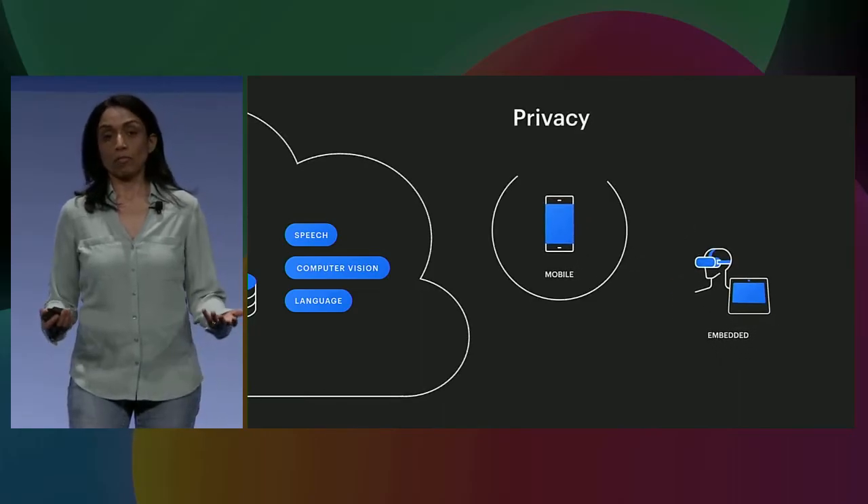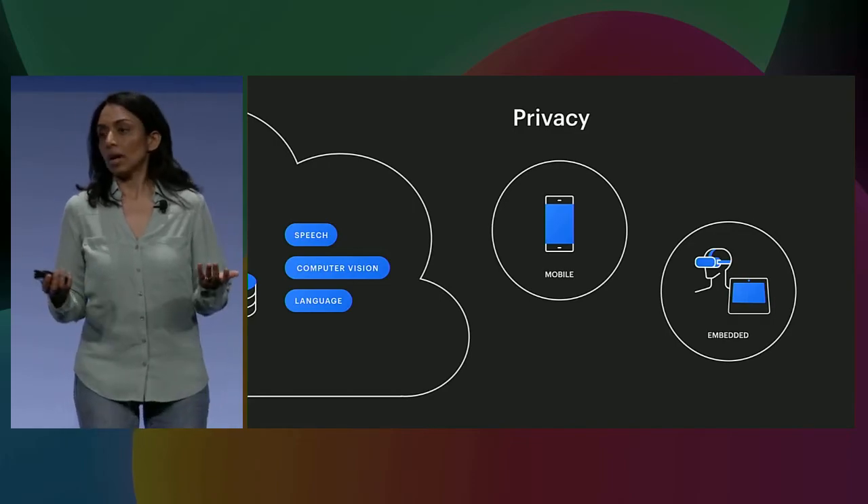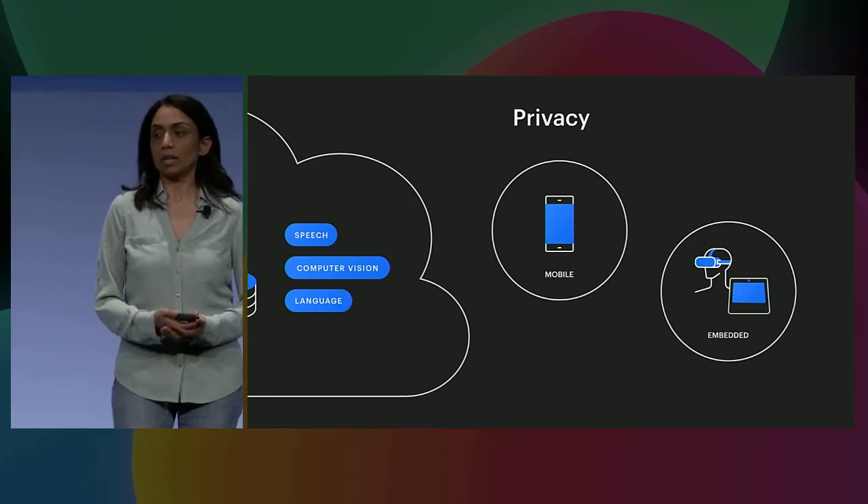The second reason is privacy. Most of you must have heard Mark's keynote today. Basically, what Mark motivated is that privacy and encryption are becoming the cornerstone for Facebook and the applications we power moving forward. Getting ML and AI to run on device is critical to enabling this vision — we really want to keep the communications, all the data, the models, the parameters, and all the artifacts on the device without making trips back and forth to the server.